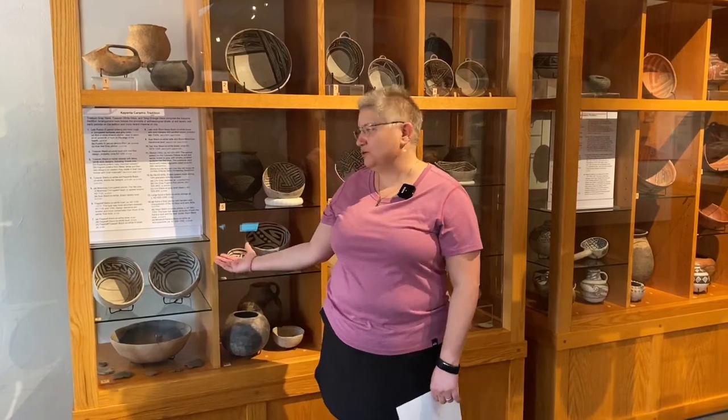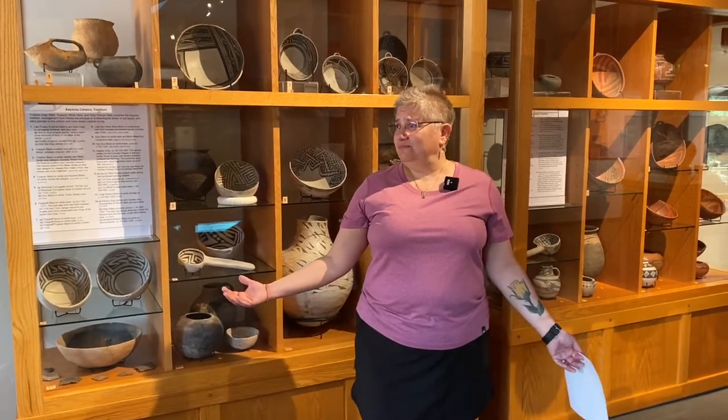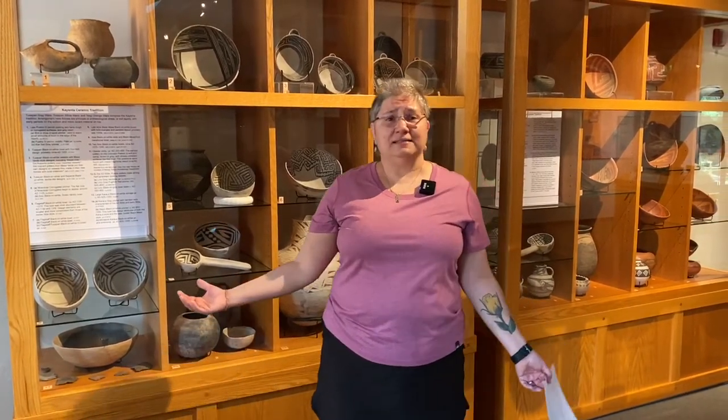Hi, my name is Janet Hagopian and I'm an archaeologist here at the museum and I work with the prehistoric pottery. Many ask us, why do archaeologists find ceramics so important at a site?